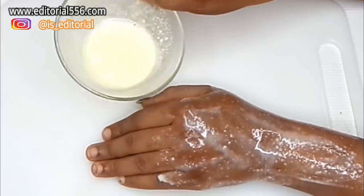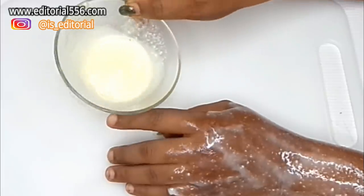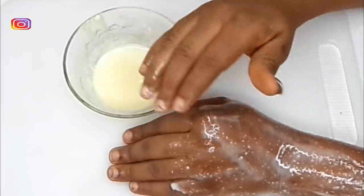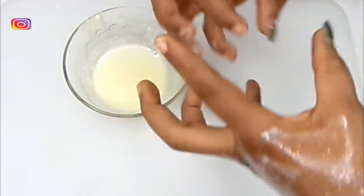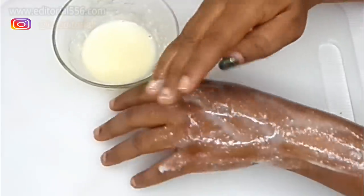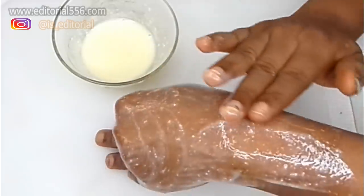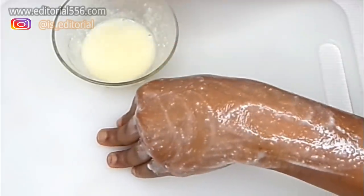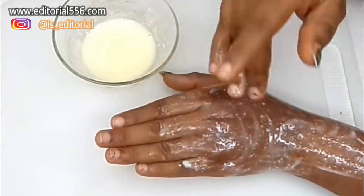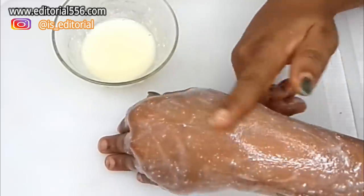Make sure you apply enough to keep your hair wet — if you have a lot of hair, you may need about three batches. Use your hands to massage it in, then cover with the shower cap and leave it on for 30 minutes to one hour.